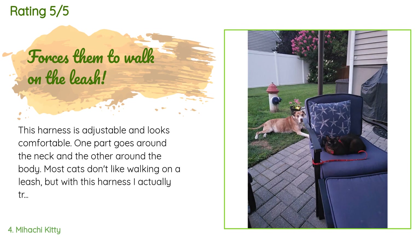The average rating of this product is 4.3 stars with more than 200 customer reviews. A customer said: 'This harness is adjustable and looks comfortable — one part goes around the neck and the other around the body. Most cats don't like walking on a leash, but with this harness I actually trained him to be okay with it. He doesn't exactly walk yet but I can pull him without him laying down. He is starting to walk with it on, very slowly.'